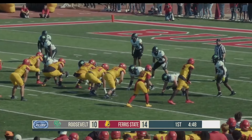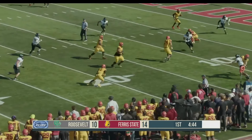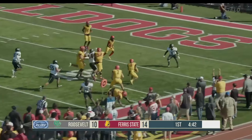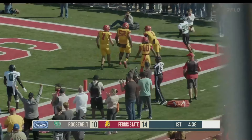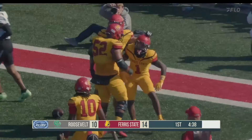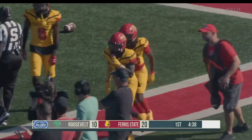The Bulldogs are in the red zone. Ferris State back to throw — Chambliss sets up the screen, O'Brien with the catch here in the end zone. Touchdown, Bulldogs! Great job right there by O'Brien to just work his way in there.